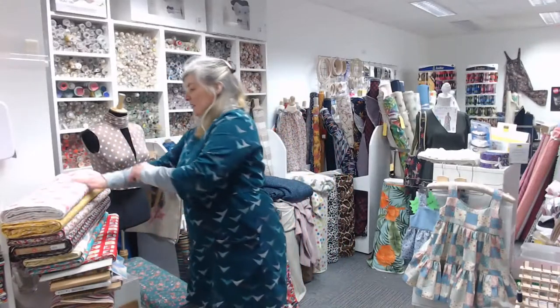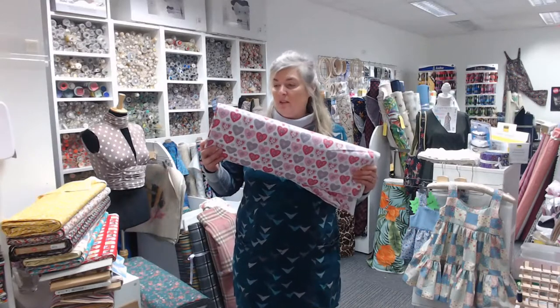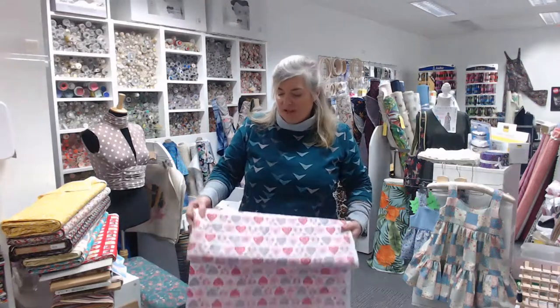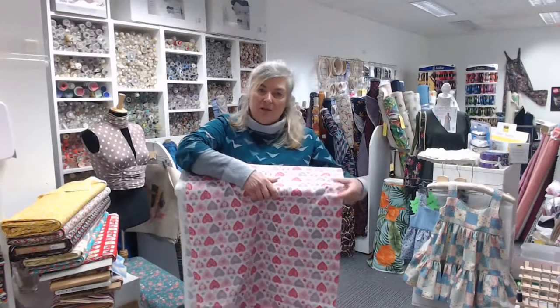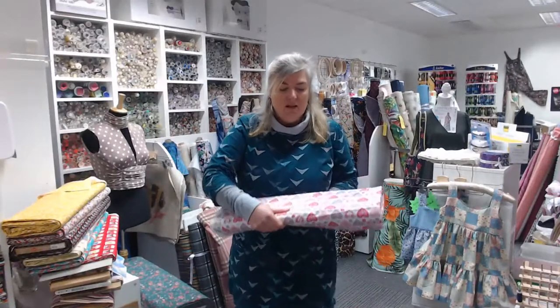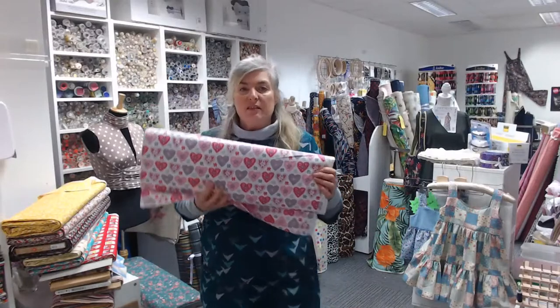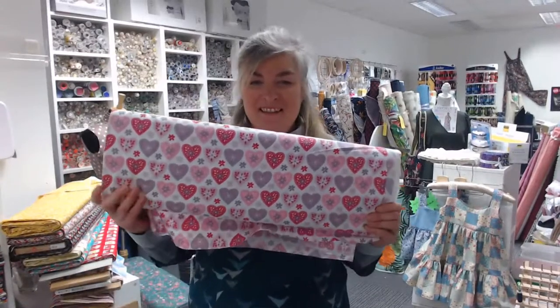Our cotton poplins are all £8.60 a meter, 115 centimeters wide — 45 inches. Cotton poplin is a really soft, fine weave cotton. Ours come from Rose and Hubble so they hang really nicely. They're great for dressmaking or craft making, good for kids' clothes. So let me go through the different colors and designs.